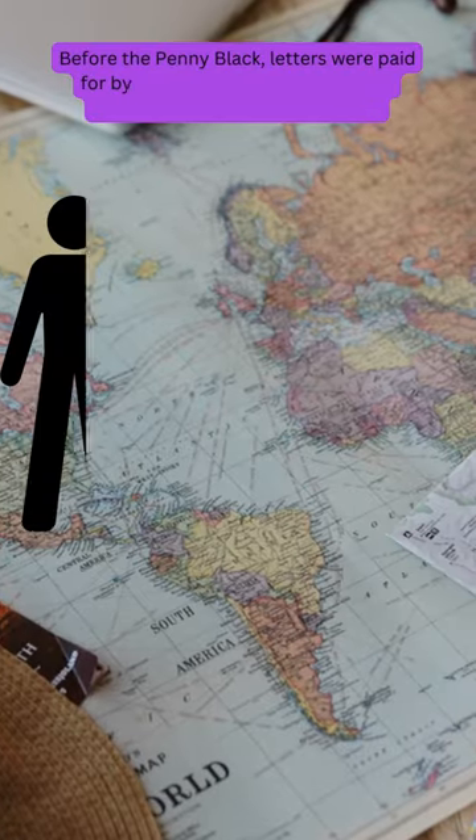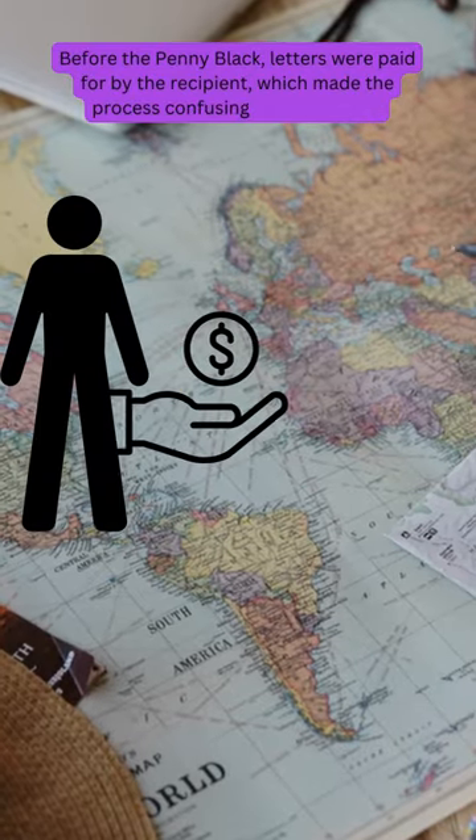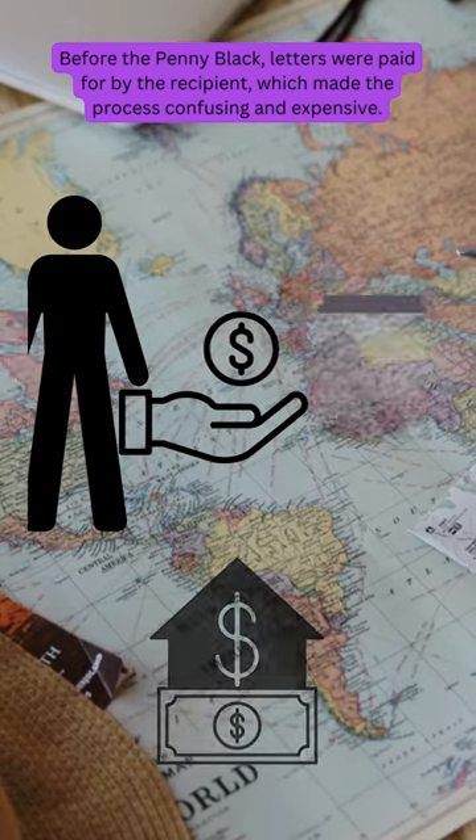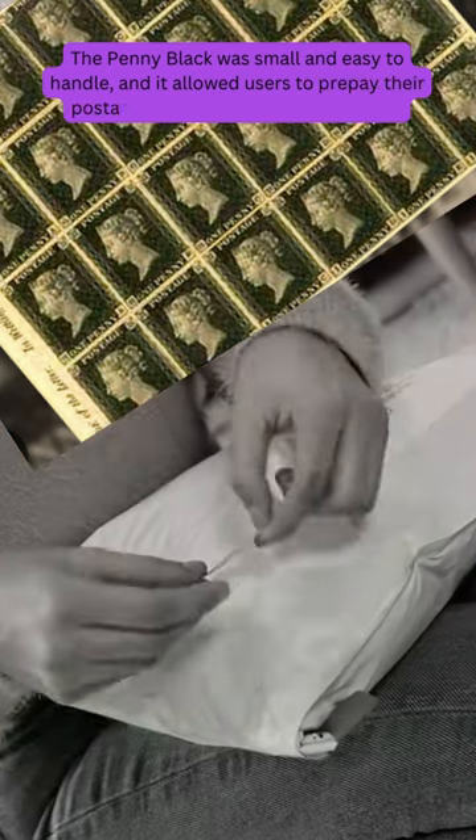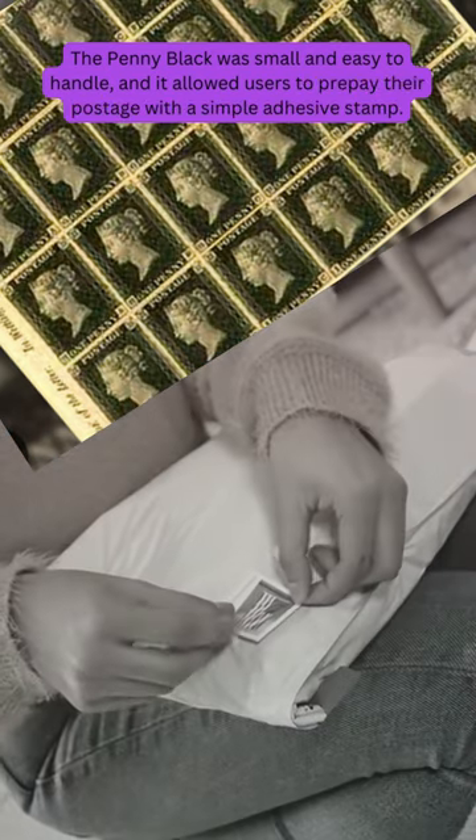Before the Penny Black, letters were paid for by the recipient, which made the process confusing and expensive. The Penny Black was small and easy to handle, and it allowed users to prepay their postage with a simple adhesive stamp.